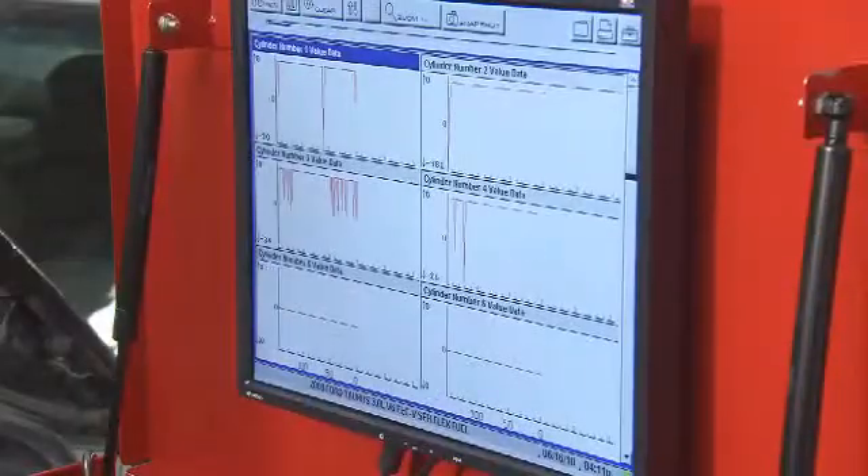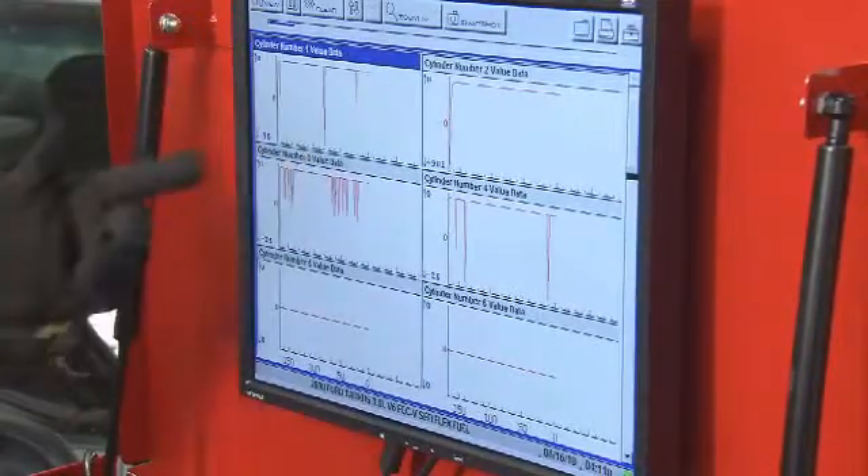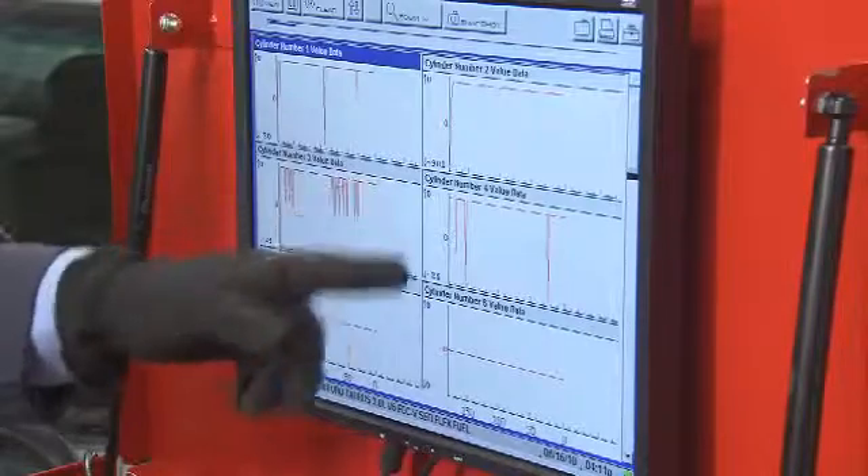Thanks, Sadeen. A Cylinder Balance Test is sometimes also known as a Cylinder Contribution Test. Essentially, we use this test to check if each of the engine's cylinders is contributing equally to the power being generated. If we can identify a cylinder that's not doing its job, perhaps due to low compression or weak spark, we might have found the reason for the high emissions.